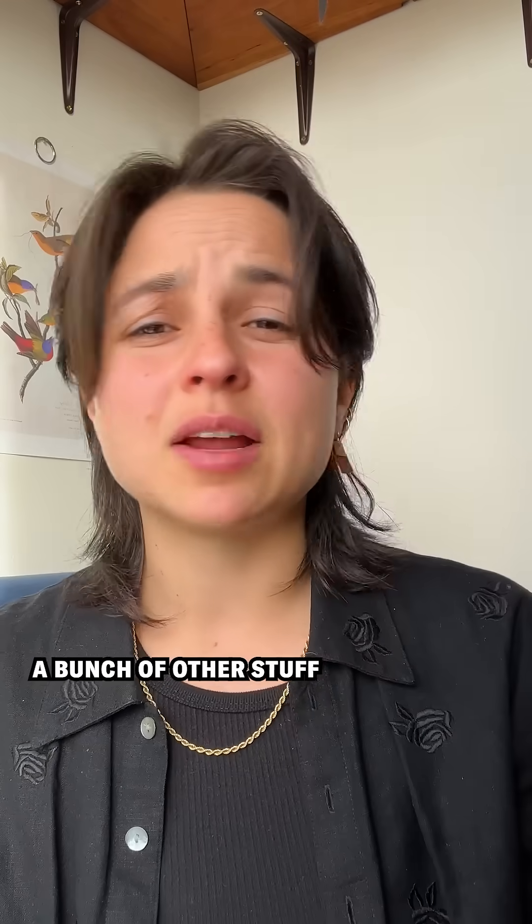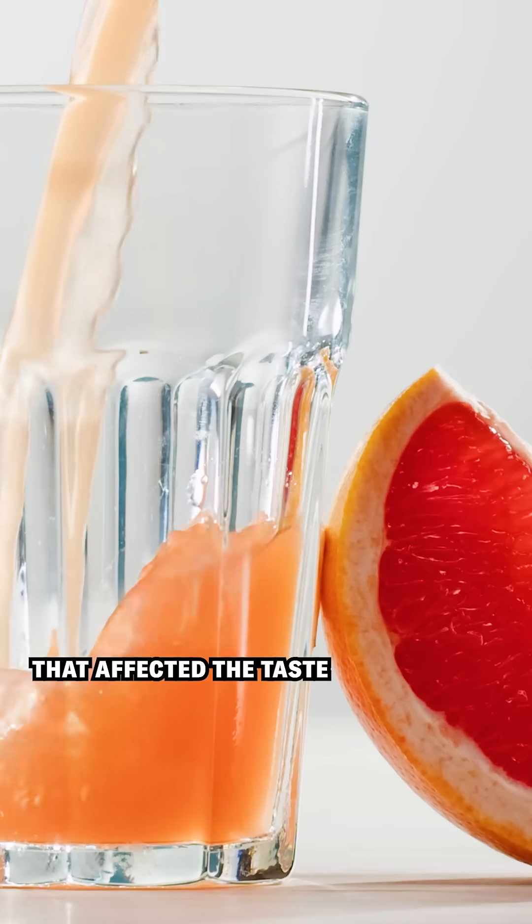People have tried to make medication-safe grapefruit juice before by removing the furanocoumarins, but this process was expensive and also took out a bunch of other stuff that affected the taste of the grapefruit juice.